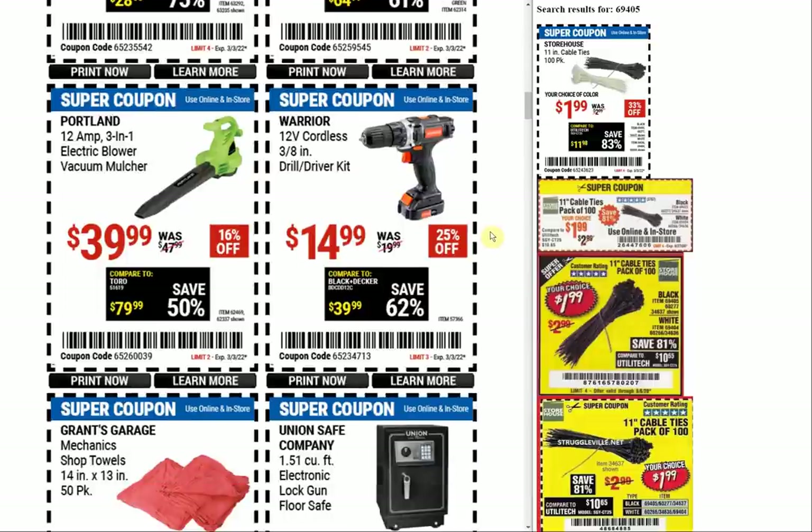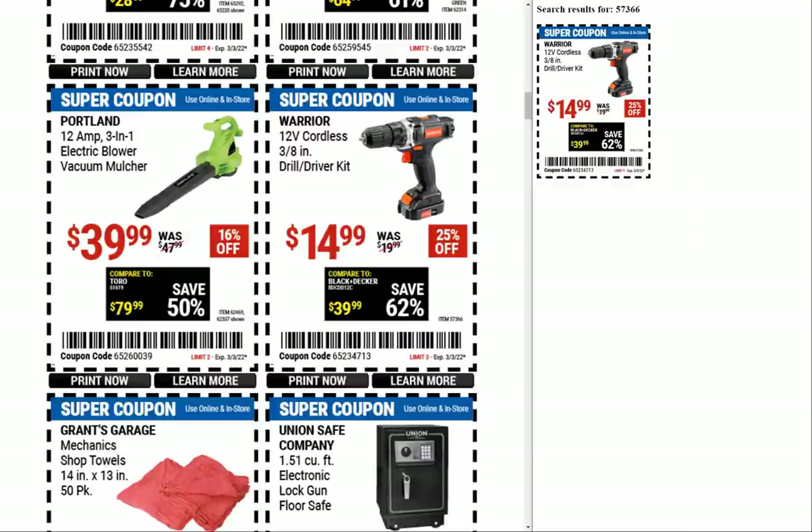The Portland 12-amp 3-in-1 electric blower vacuum mulcher — again electric plug-in from Portland. $39.99 is the typical price we'd see coupons for that. The Warrior 12-volt is a newer item as far as coupons are concerned — $14.99 for a drill with the battery and charger, really good, but I have heard from people that it's junk, that it feels like a toy and it's worth $14 maybe.